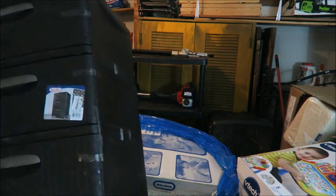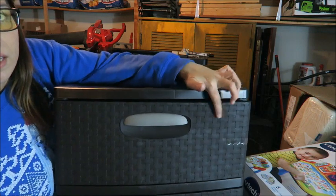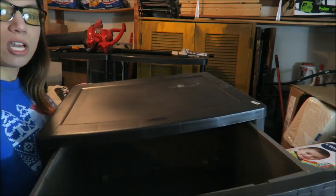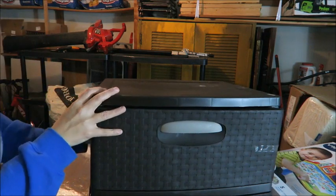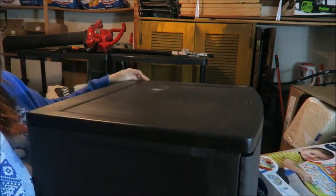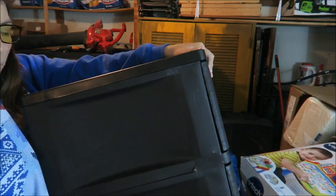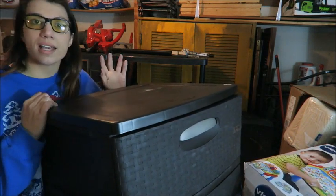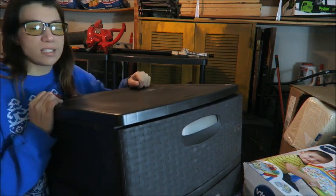Here we have one of these Sterilite nice drawers — they're plastic with a wicker woven weave design. I don't know if I'll keep it in the house or sell it at a garage sale. Unfortunately it is busted — it's broken right here, probably something that happened in transit. So it's probably something I'll just keep in the house and use somewhere, maybe put it in my oldest son's room, or I'll sell it at a garage sale.